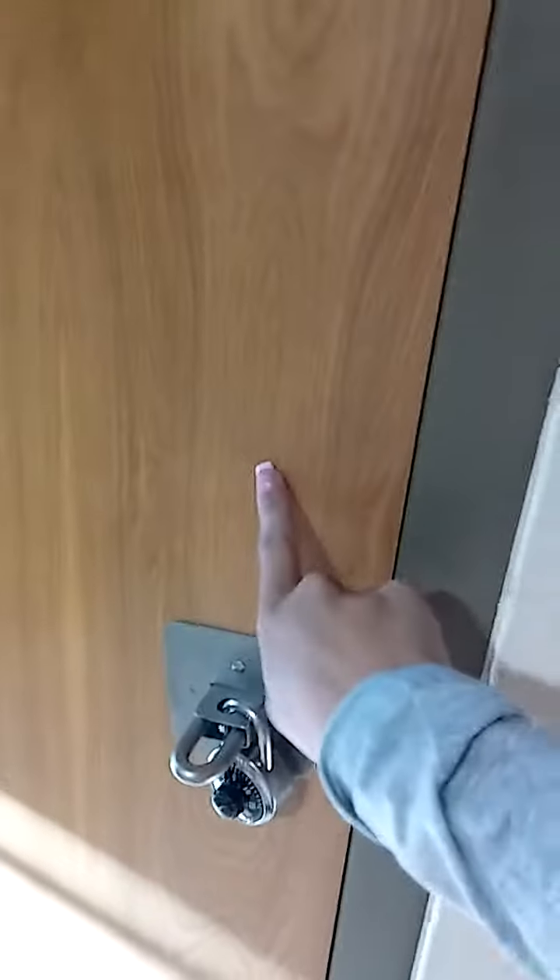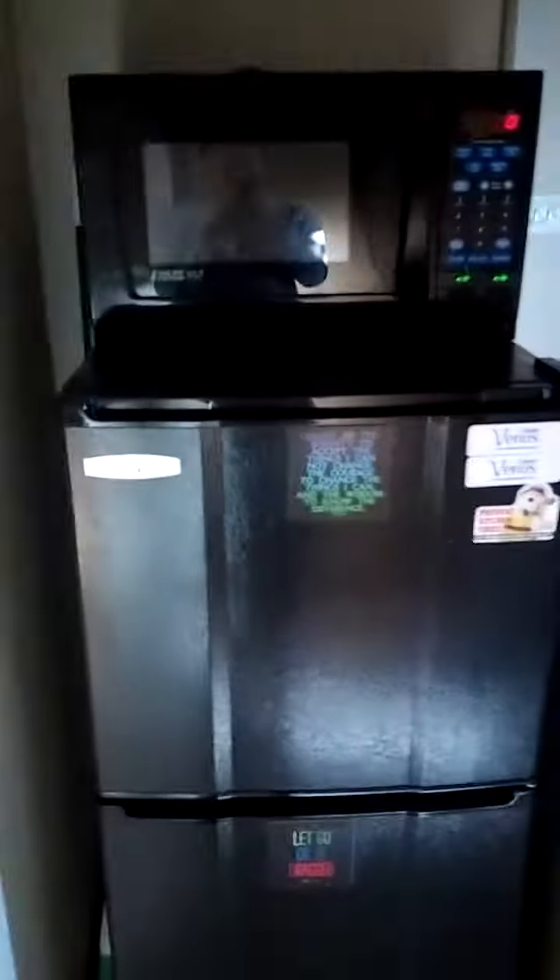To the right of the door is my roommate's closet — we're not going in there. All the way down is my closet, which I'll show in a minute. To the left is the bathroom. Here's the fridge and microwave — all of this is included in the room. I'll show you what's inside.